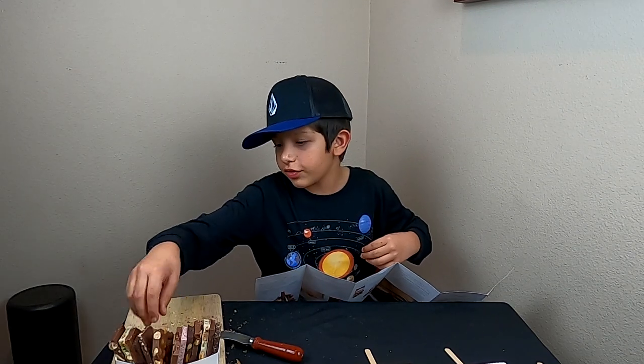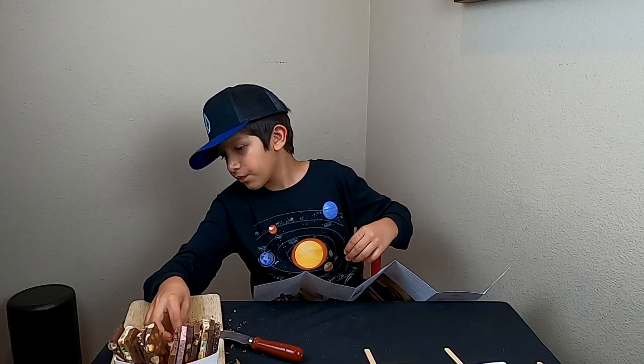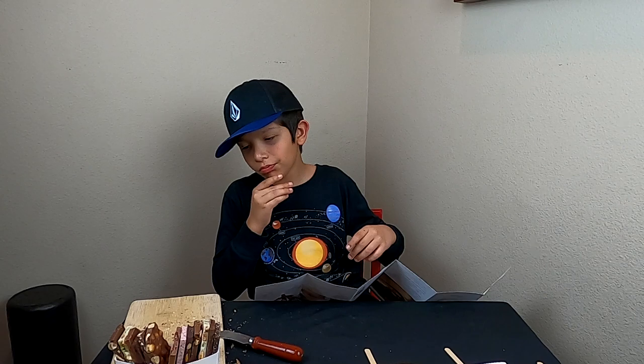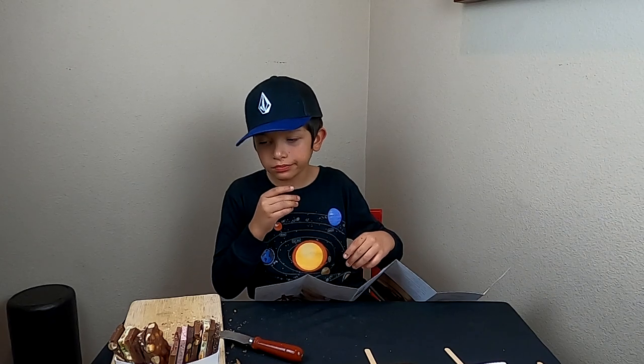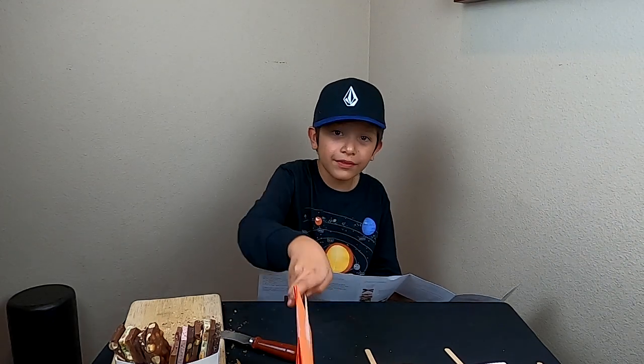The next one is hazelnut. Let's see how this one does. It tastes like Nutella and I love Nutella. I give it a ten.